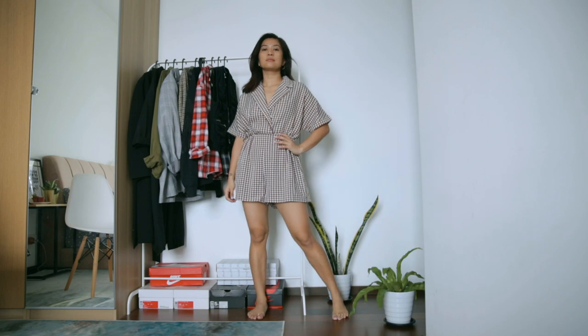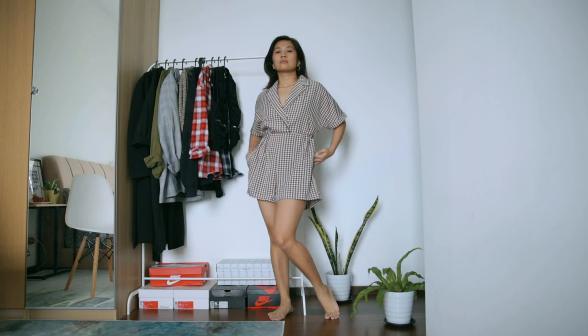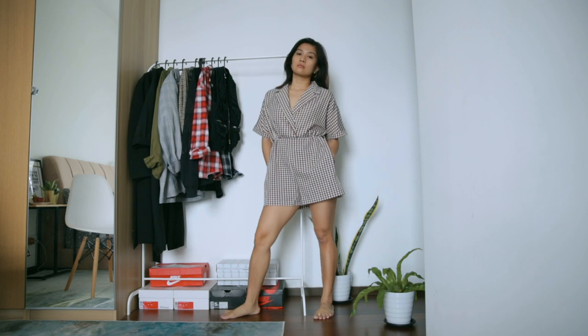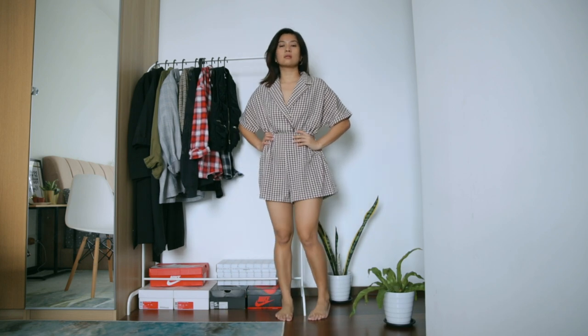Now this romper — I sometimes like it and sometimes don't. I tend to like it when I haven't had a meal yet because it fits well, but after eating it feels weird around the stomach area. I love a gingham print but I'm undecided, so this one is a maybe.